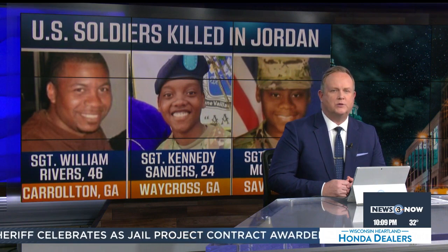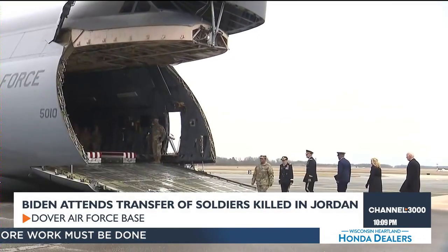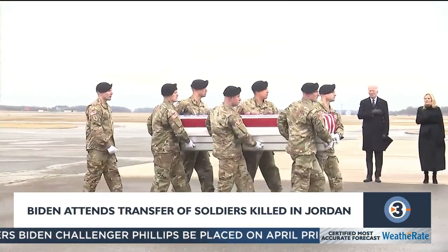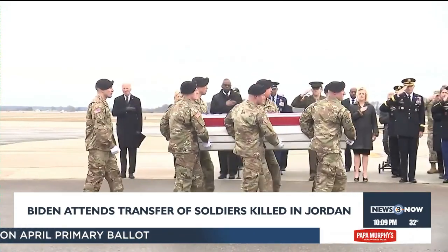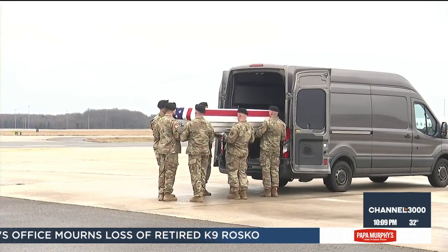The remains of the service members killed in last weekend's drone attack returned to U.S. soil today. President Biden and the First Lady joined grieving families at Dover Air Force Base in Delaware for the dignified transfer of the fallen heroes — 46-year-old William Rivers, 24-year-old Kennedy Sanders, and 23-year-old Brianna Moffett, all sergeants. Their remains were each held in flag-draped transfer cases and carried from a military cargo plane to mortuary vans.